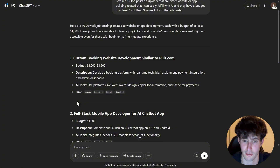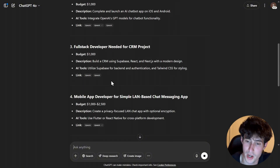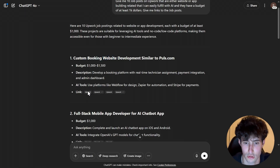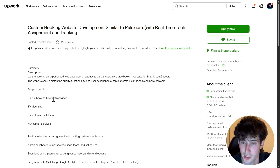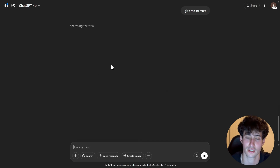As you can see, we have 1, 2, 3, 4, 5 and all of these job posts, where we can see the information about each one. If we want to check one out, we simply click the link and it takes us to the exact job post on Upwork where we can see all the details and decide whether we want to do it. And if we don't like any of those, we can just say 'give me 10 more' and it will literally give you 10 more job posts to apply to.